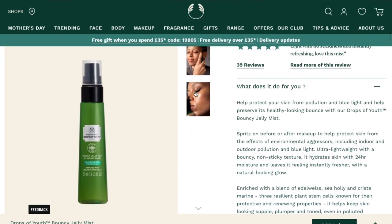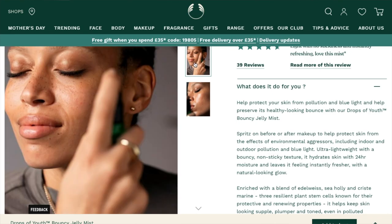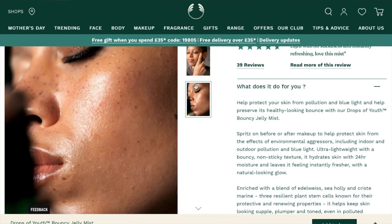They also have a Drops of Youth Bouncy Jelly Mist — it's almost like the Vitamin E mist but it's part of the Drops of Youth range, which is meant for anti-ageing and that kind of thing. If it's anything like the Vitamin E one then I wouldn't recommend it, so let me know if you've tried that. It's £4 more than the Vitamin E one — maybe the ingredients are meant to be better. That whole range is more expensive anyway, so that makes sense. It's still got five-star reviews overall, but we'll have to see. That is a new release.